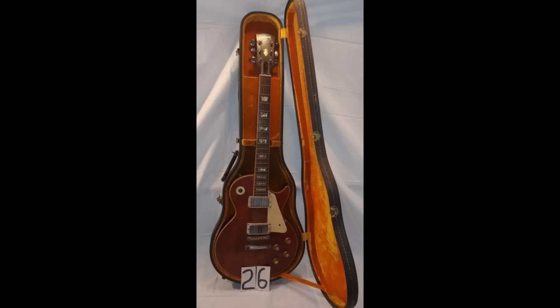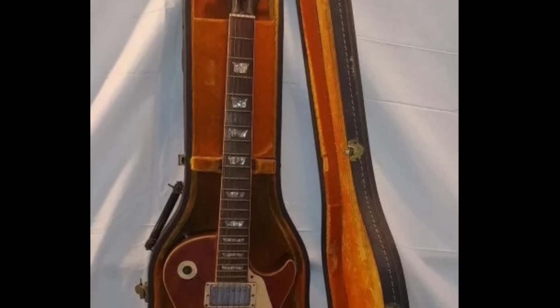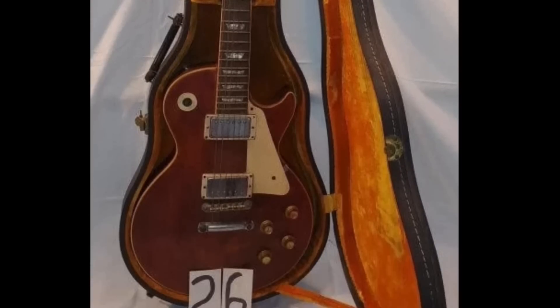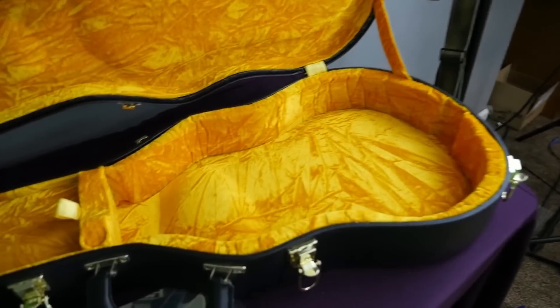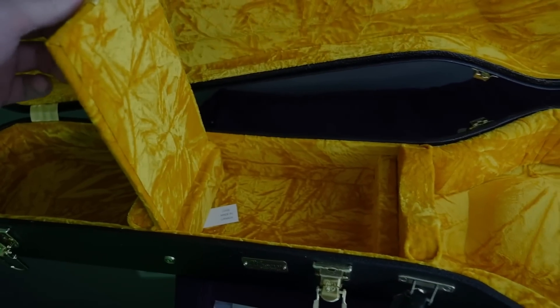And if you need further proof of what this is, take a look at that case. That yellow-lined interior is indicative of a late 60s Gibson. Occasionally you can find that on modern-day reissues, and there were a few 70s interiors that also used that, but generally I think late 60s.